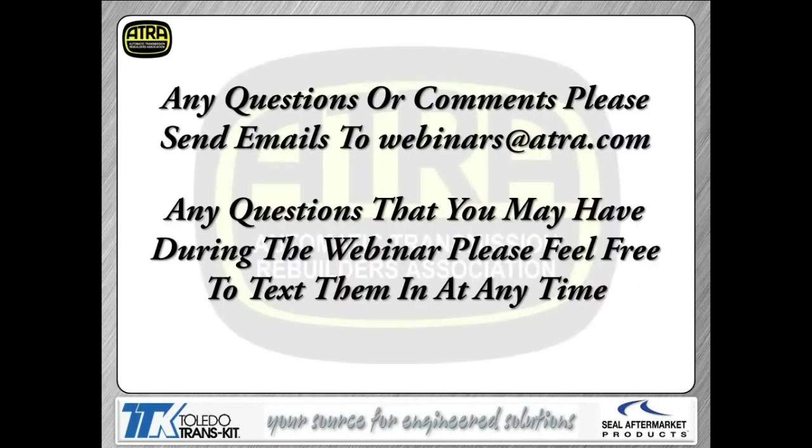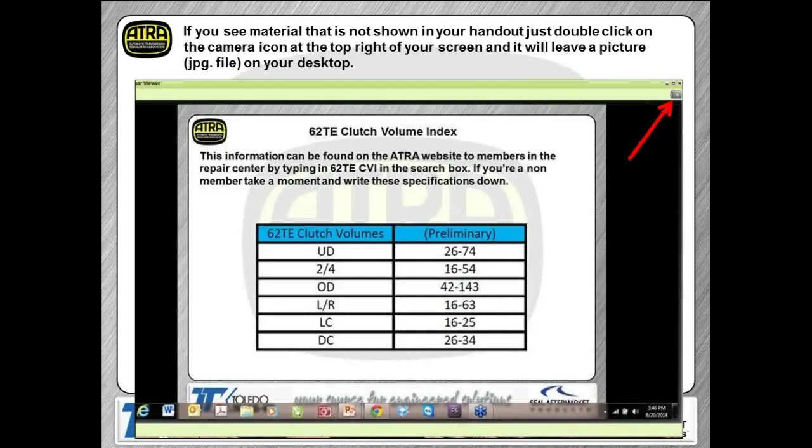If you have any questions or comments about the webinars — any suggestions — just send your emails to webinars@ATRA.com. If you have questions during the webinar, please feel free to text them to me and I'll try to answer them to the best of my knowledge. Every time I do these webinars, some guys from previous ones ask questions and bring up material I hadn't found. You may see some notes or slides in here that are not in your handout.